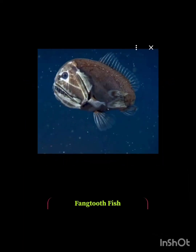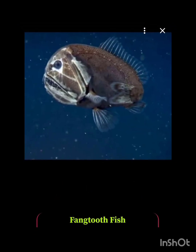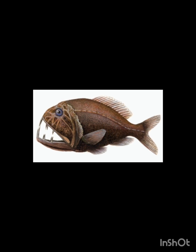Number seven: the fangtooth fish. It's small but it's a nightmare — the fangtooth's teeth are so big that it can't even close its mouth.